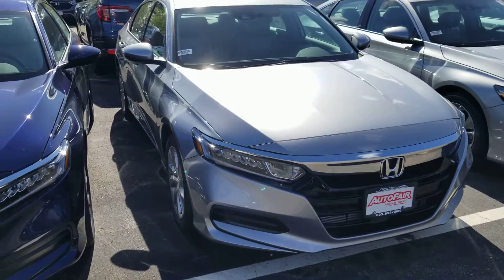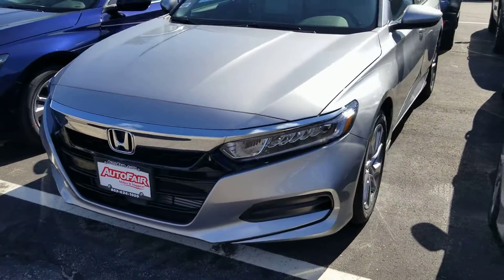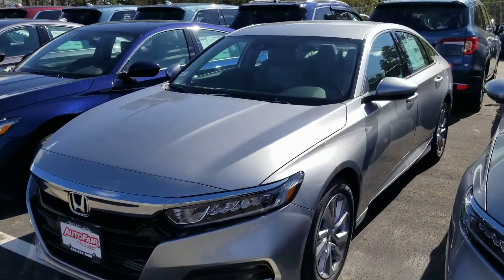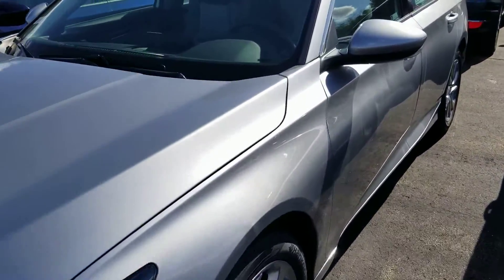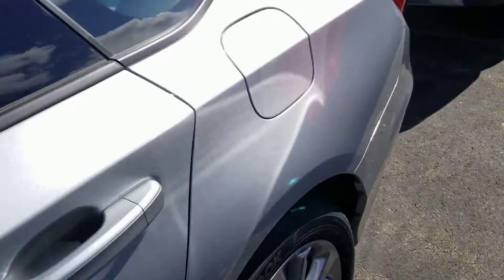Here it is — this is the LX trim level. We also have the hybrid as well, but this one is in this parking lot. The hybrid's across the street. If you're interested in that, I could always make a video for that one as well.